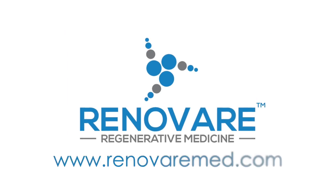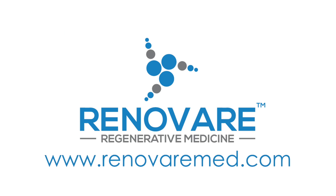If you have joint pain or a joint injury and you feel like stem cell therapy is the right treatment for you, please give us a call at the office or go to www.renovaramed.com.